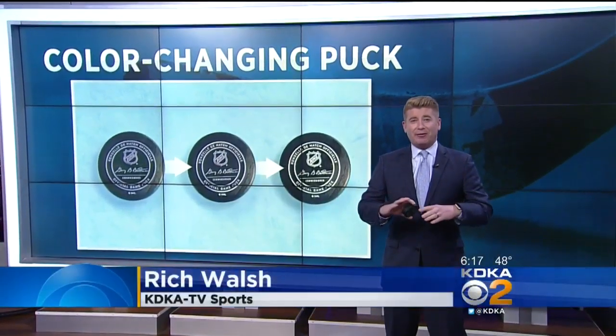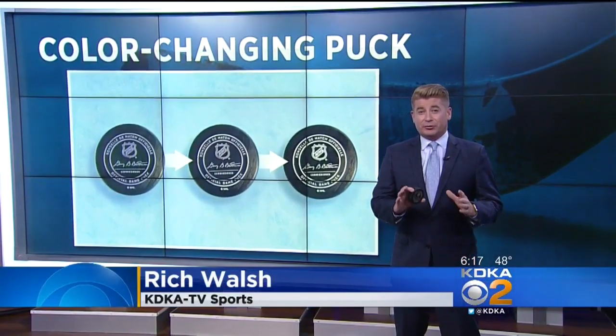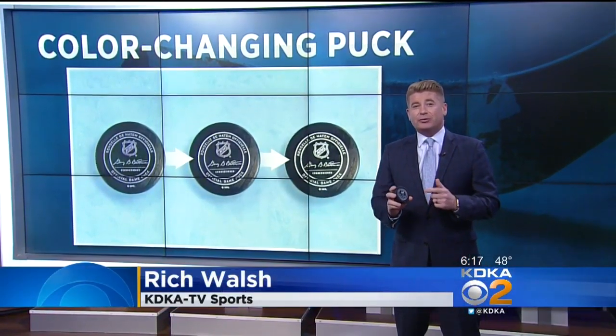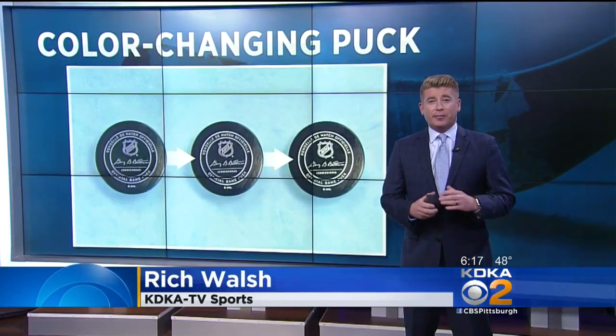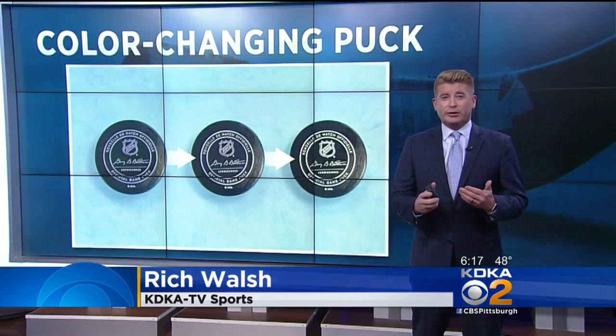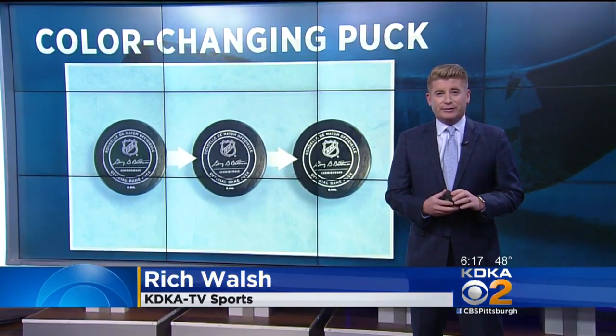Well guys, here's the puck right here. You know how the mountains on the Coors Light cans and bottles change color when they reach a certain temperature? That's exactly what's going to happen to NHL pucks soon. PPG is responsible for making a special coating for those pucks, which will be first used in the Winter Classic on New Year's Day.